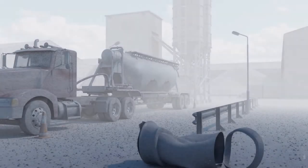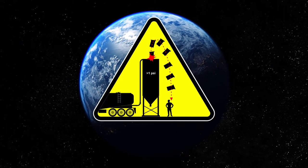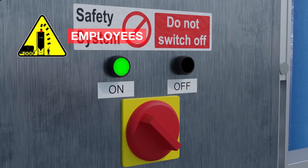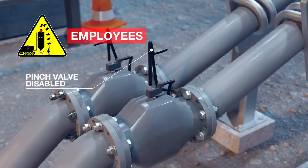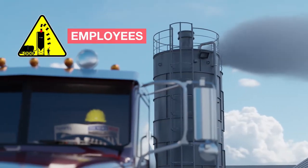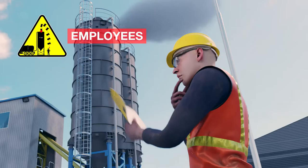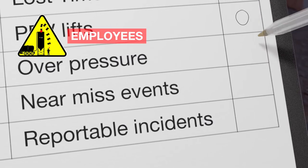This is a worldwide problem and one that has three fundamental risk areas: employees, maintenance, and the safety equipment installed on the silo. Typical employee issues include overriding safety systems and cutting corners to speed up deliveries, uncontrolled discharges and driver error, not following or understanding procedures, and incidents going unreported.